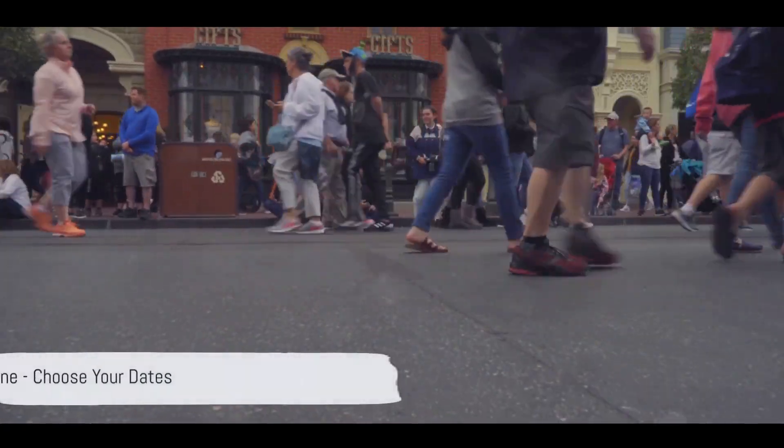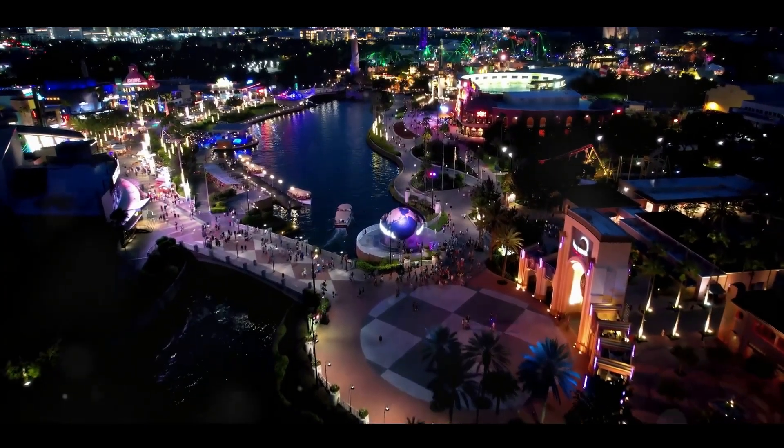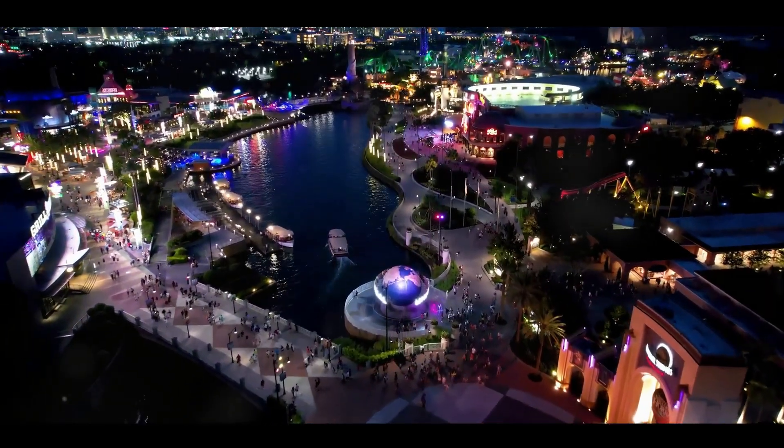Step 1: Choose your dates wisely. Visiting during off-peak times like late August through September can save you a bundle. Not only are ticket prices lower, but hotel rates plummet too.